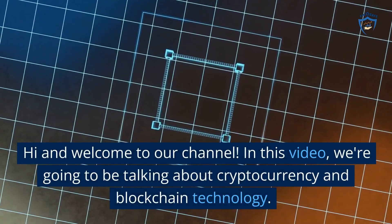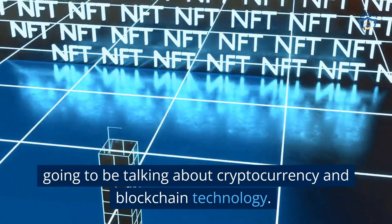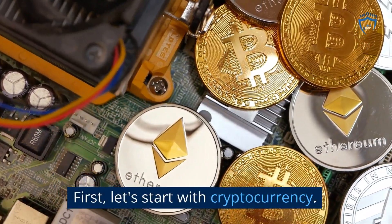Hi and welcome to our channel. In this video, we're going to be talking about cryptocurrency and blockchain technology. First, let's start with cryptocurrency.